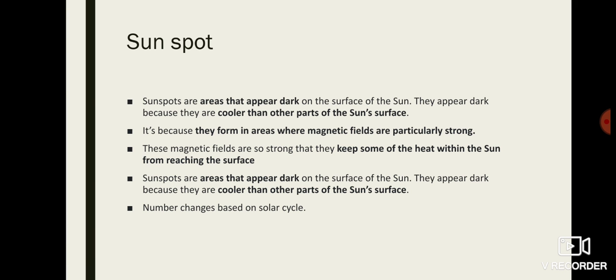First, let us see what sunspots are about. Sunspots are areas that appear dark on the surface of the Sun. They appear dark because they are cooler than the other parts of the Sun's surface. This is because in sunspot areas the magnetic field is very strong in nature, and this strong magnetic field keeps some heat from reaching the surface.